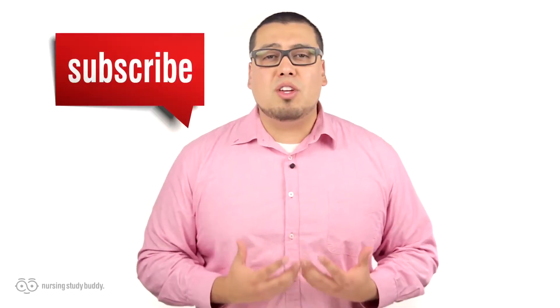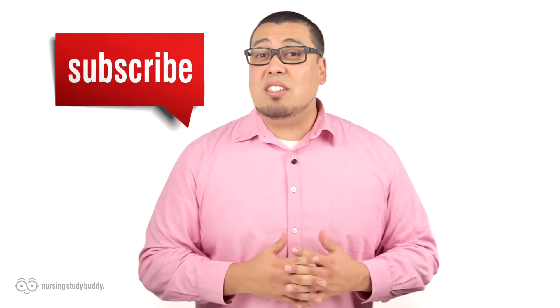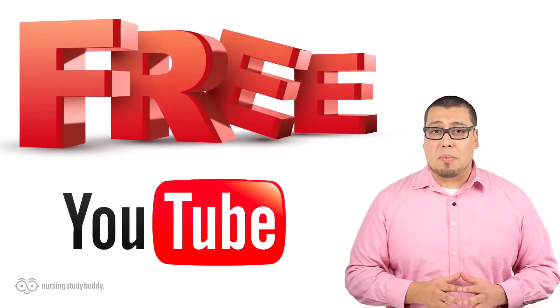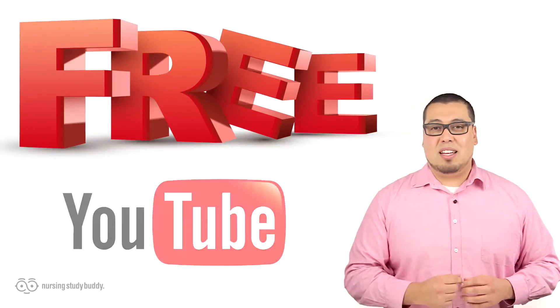Wait, don't go just yet! If you liked this video and would like to see more, subscribe to our YouTube channel and visit our website to access more great easy-to-follow videos. Nursing Study Buddy will be posting free videos for our YouTube subscribers and a wide variety of snippets from our video library at nursingstudybuddy.com.